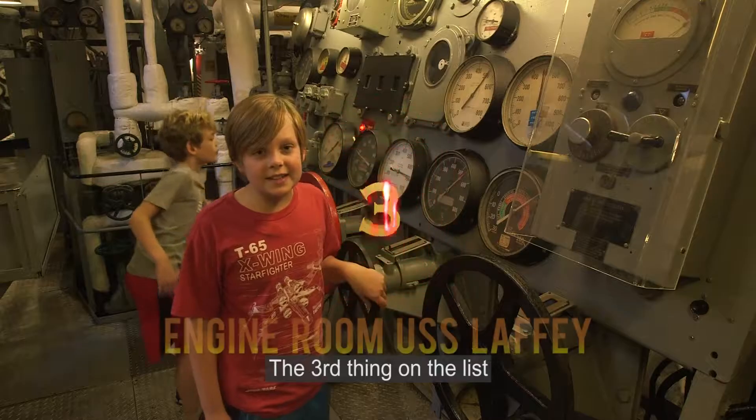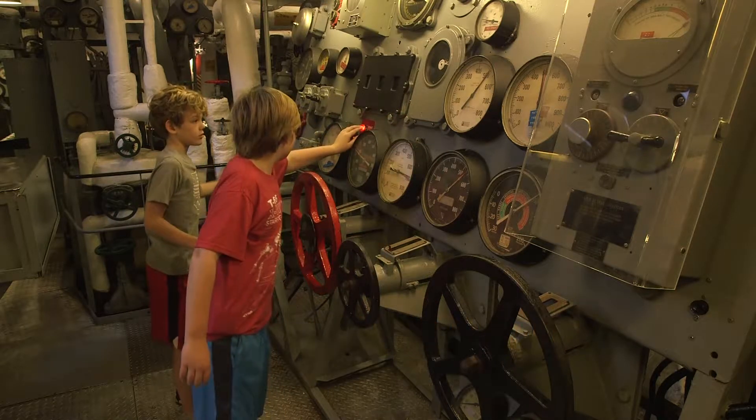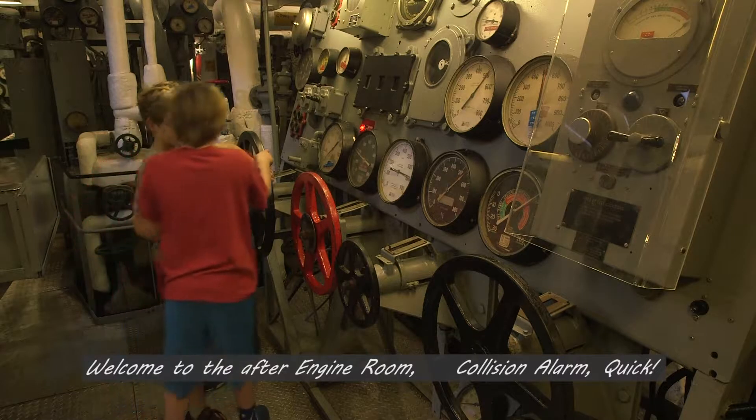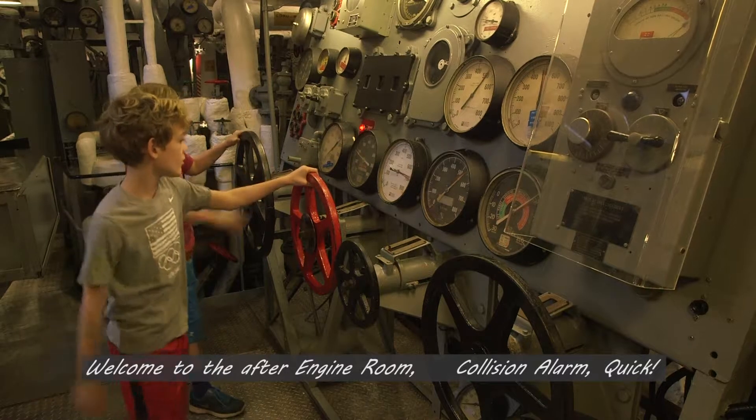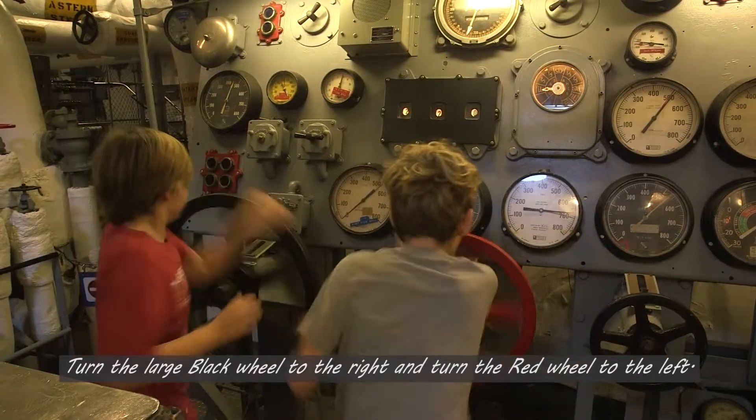The third thing on our list is the engine room on the USS Laffey. Welcome to the after engine room. Collision alarm quick — turn the large black wheel to the right and turn the red wheel to the left.